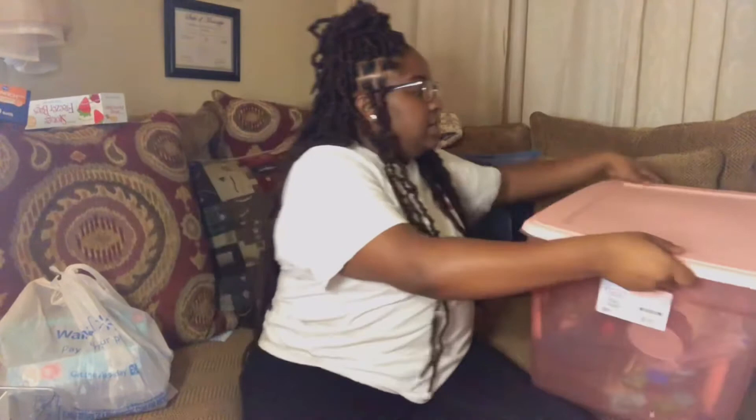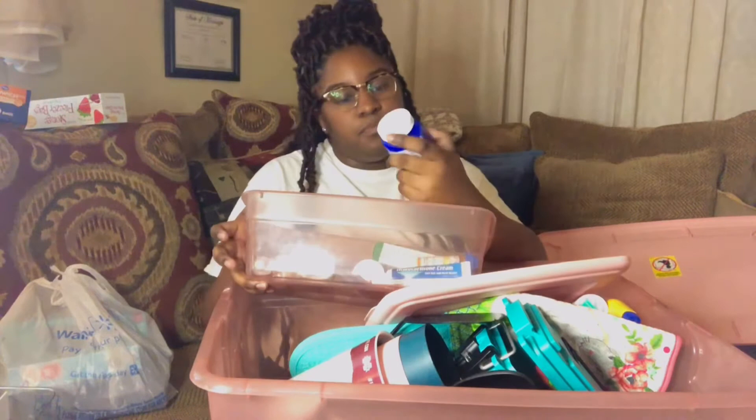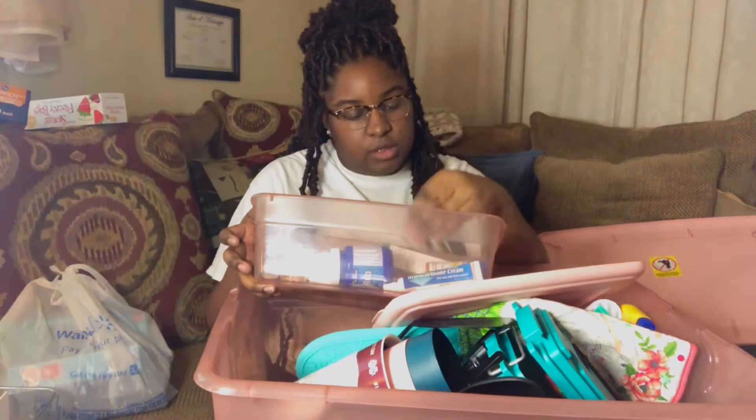I think everybody needs a little medicine container. Mine has chest rub, band-aids, creams, nasal spray — just the staples you'd need. Get some cough syrup too, just in case you get sick.